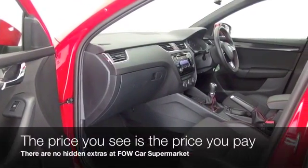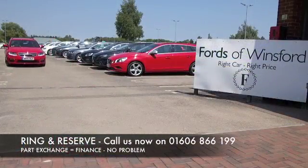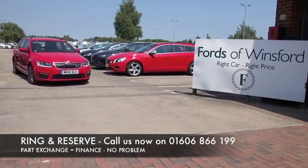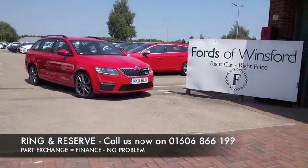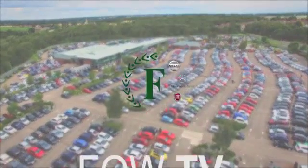Don't forget, at FOW the price you see is always the price you pay — there are no hidden charges or extras. You can ring and reserve with no deposit and no obligation. Bring your licence with you, have a test drive, and come and discover this great car for yourself at Fords of Winsford.